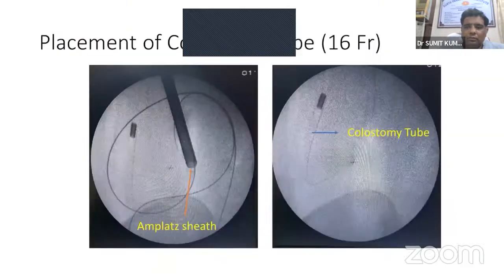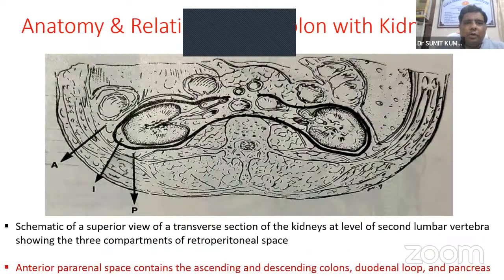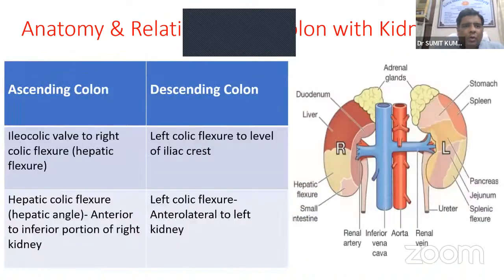A zebra guide wire was parked in the PCS and a glide wire was placed in the colon. Both guide wires — zebra in PCS and thermo guide wire in colon — were confirmed on imaging. A colostomy tube was then placed into the colon.